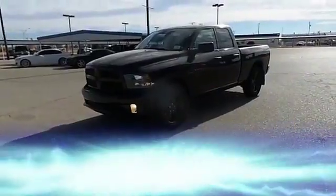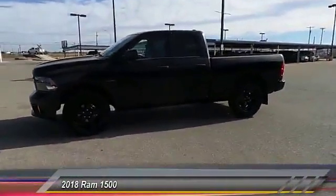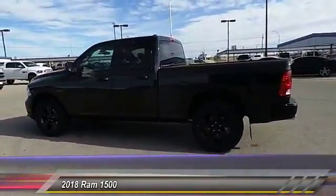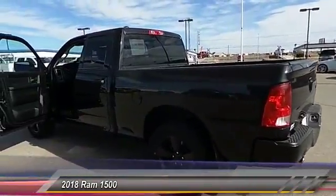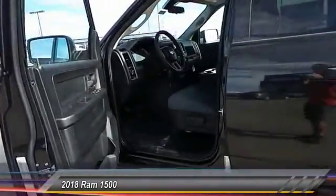Hey everyone, welcome to Tate Branch Hobbs, and we hope that you enjoy watching this video. The 2018 Ram 1500. When the Ram 1500 went against the Chevrolet Silverado, Ford F-150, and Toyota Tundra — which are all excellent trucks in their own right — the Ram took home the prize for its well-rounded strengths and is priced below $45,000.